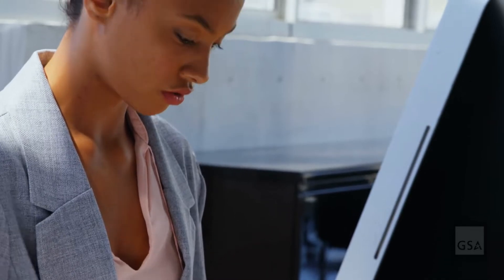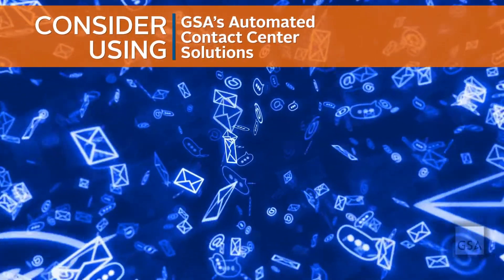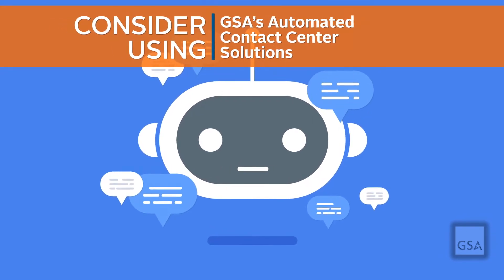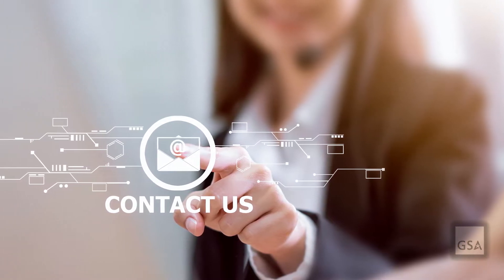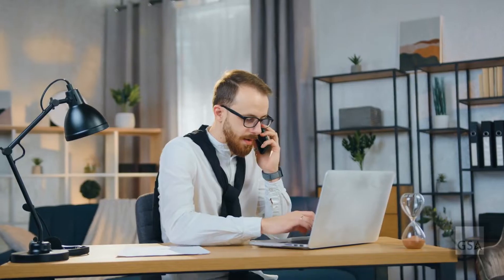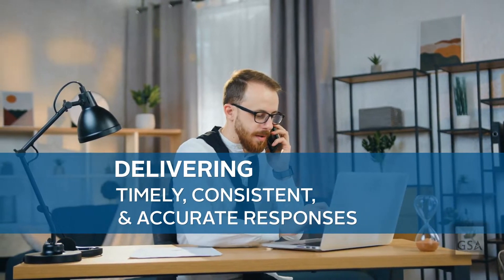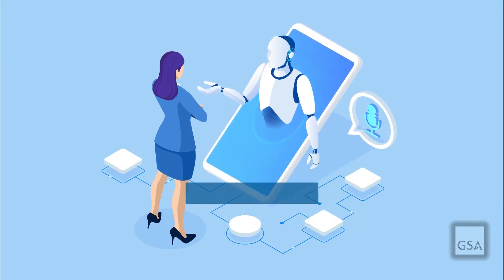Federal, state, local, and tribal agencies can get easy access to a broad range of contact center services using GSA's Automated Contact Center Solutions, or ACCS. The ACCS Special Item Number, or SIN, is helping agencies deliver timely, consistent, and accurate responses to the public using the latest technologies.